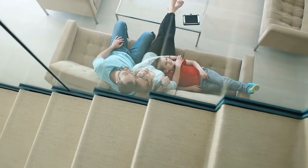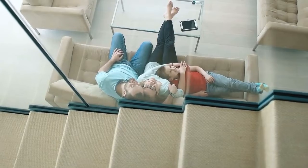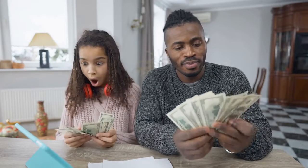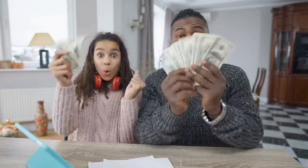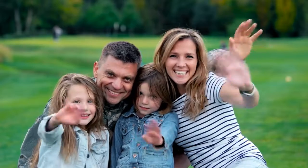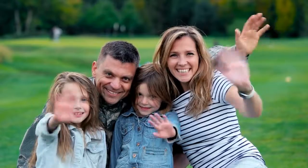In a seller's market, it's even more important to stage your home in order to get the best price. By following the simple tips outlined in this video, you can make your home look its best and get top dollar for it. If you're looking to sell your home soon, be sure to implement these staging techniques today. Thanks so much for watching and best of luck out there.